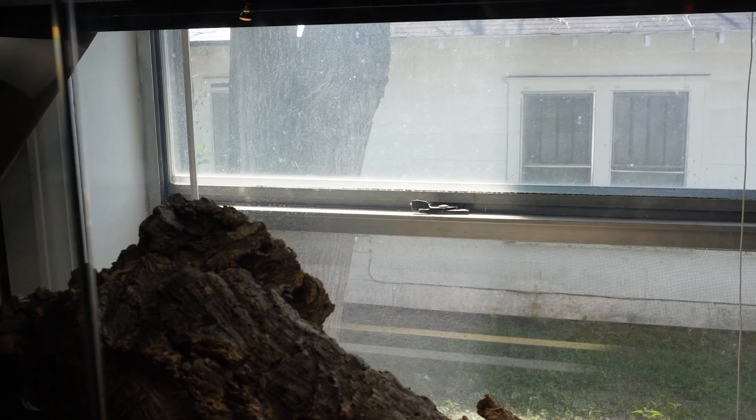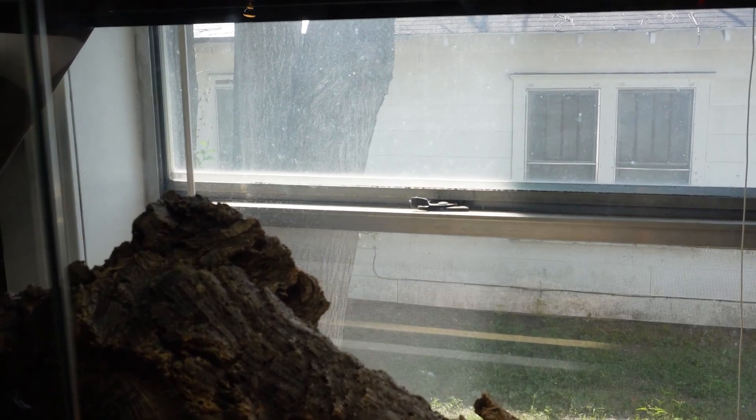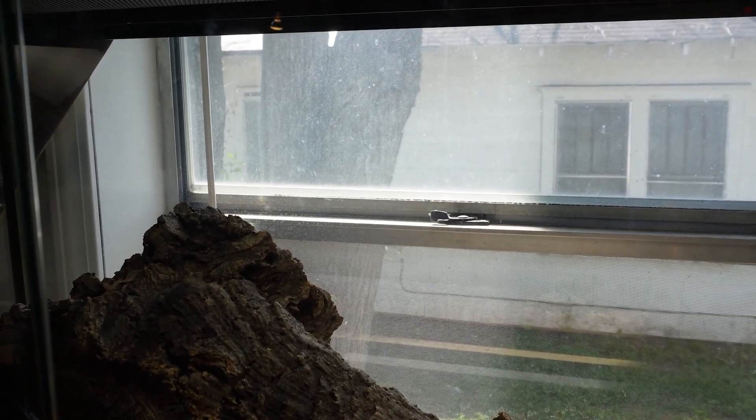I always tell people: if you do keep your enclosure near a window, make sure it doesn't overheat the enclosure, because sometimes that can happen. The sun comes in, it's beaming through the window, it gets very hot, it magnifies the heat, and it magnifies the enclosure as well. You can really overheat your bearded dragon that way. So do it safely — make sure it doesn't get too hot in the tank.